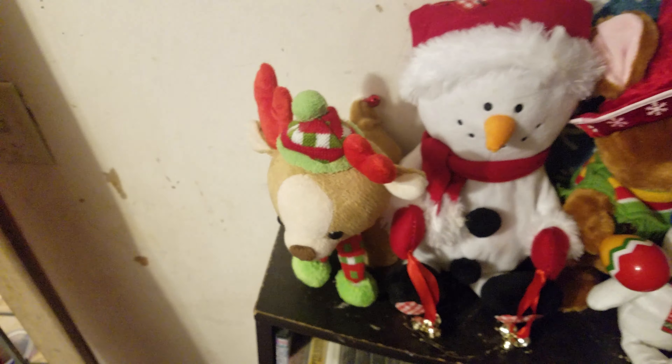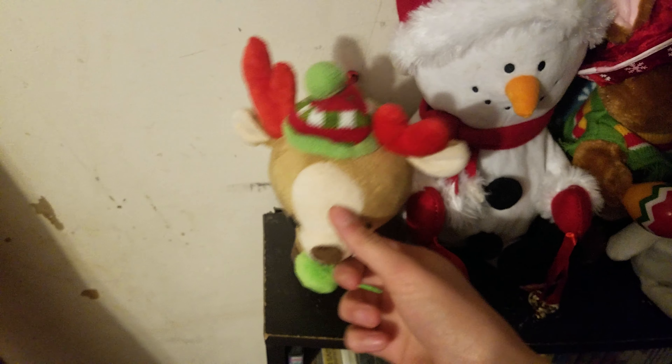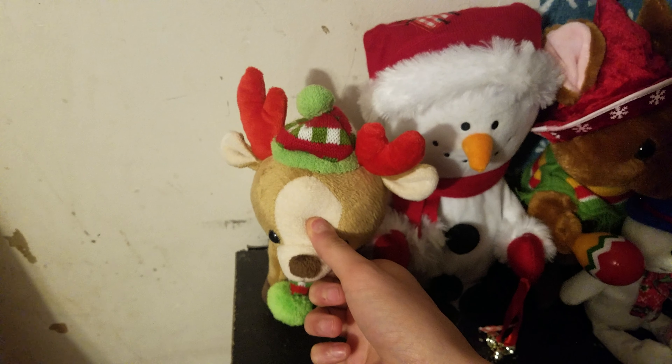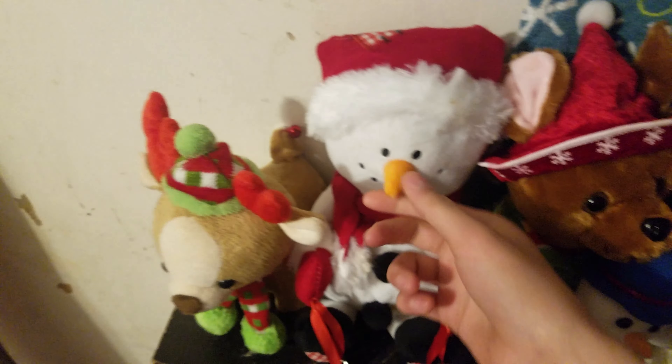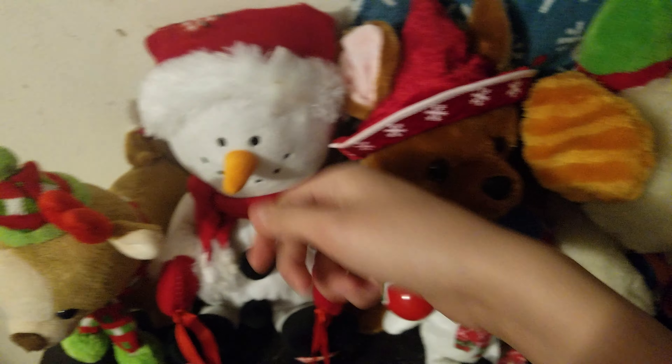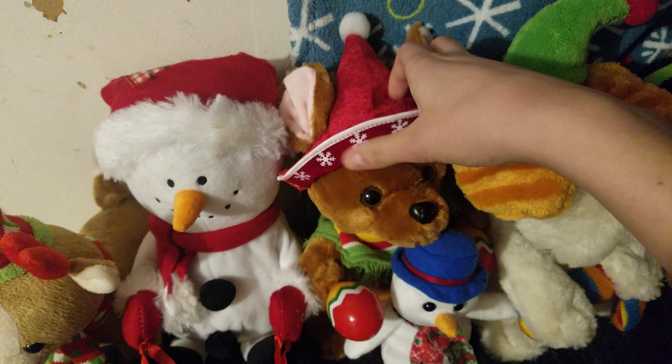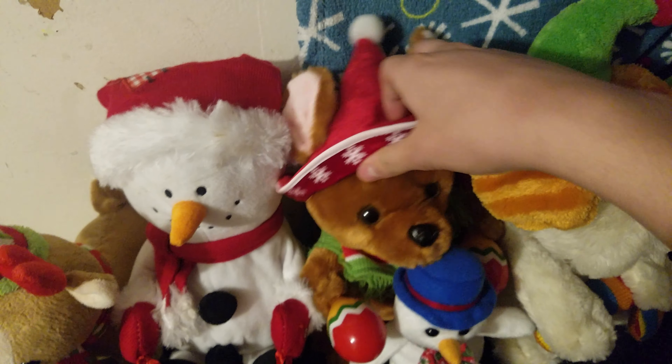Let's start with the shelves. Here's Rock and Roll Rider, the walking reindeer, and my Jolly Jingler Snowman. And then my Christmas Chihuahua with maracas, which is still broken.